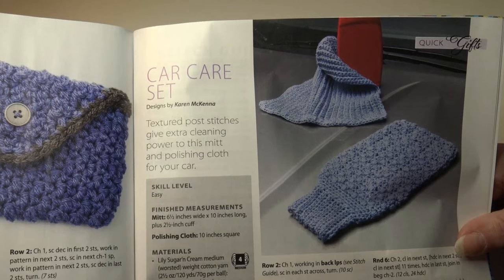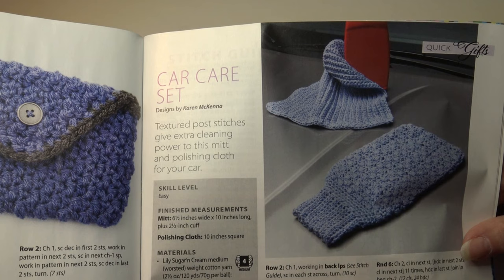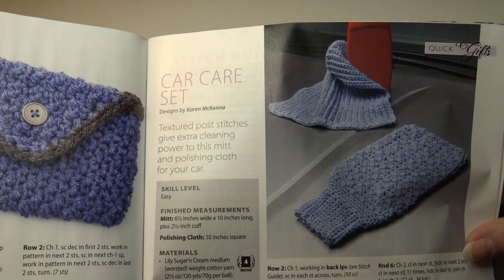The next pattern is the car care set. Textured post stitches give extra cleaning power to this mitt and polishing cloth for your car. It's an easy skill level. The mitt measures six and a half inches wide by 10 inches long plus a two and a half inch cuff; the polishing cloth measures 10 inches square.